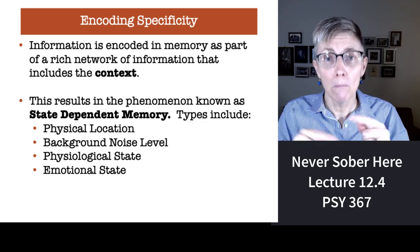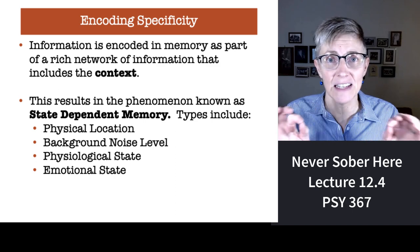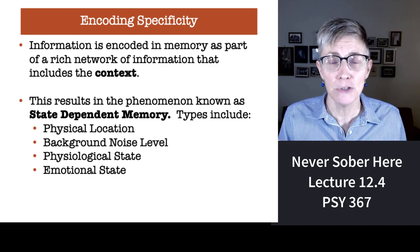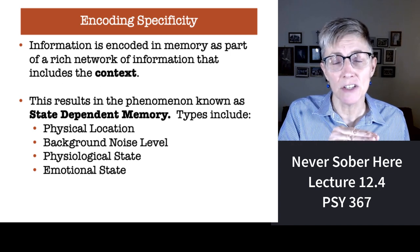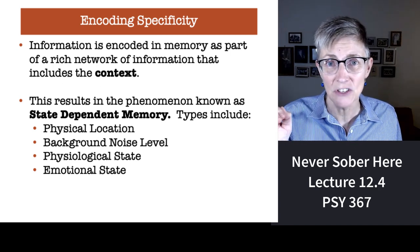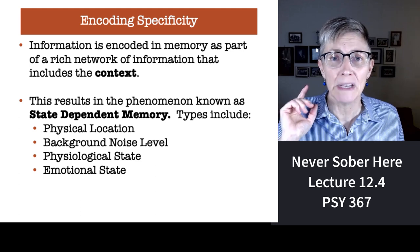The application for students is: make your study situation as similar as possible to your testing situation, and your memory will be at its best.